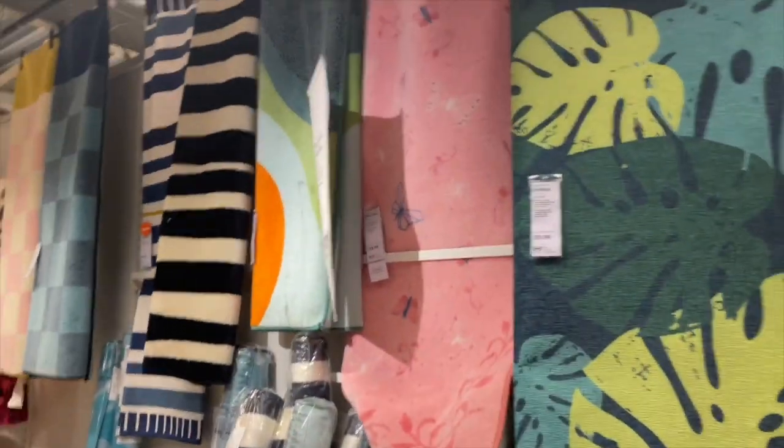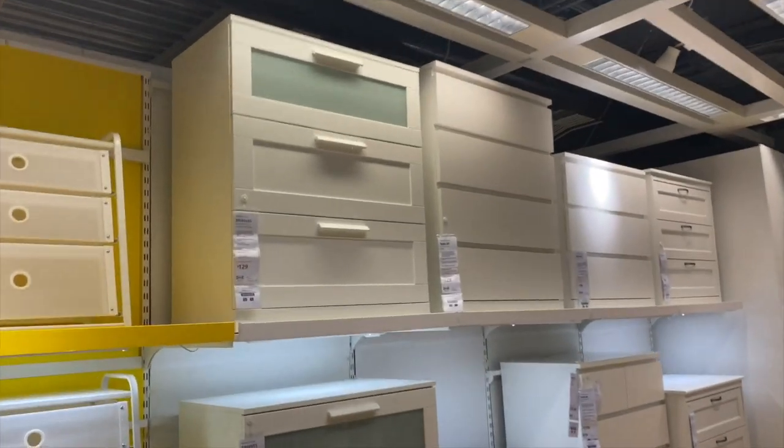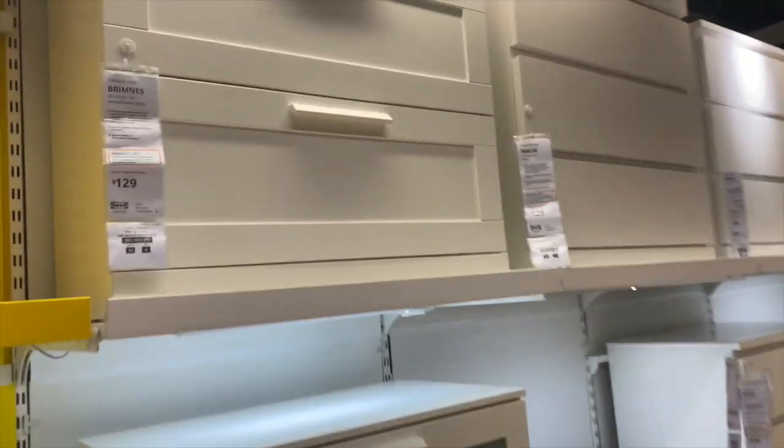Two little rugs. Let's go through this. These are for Jetty and Harper's room — that's pretty. They have such good options.